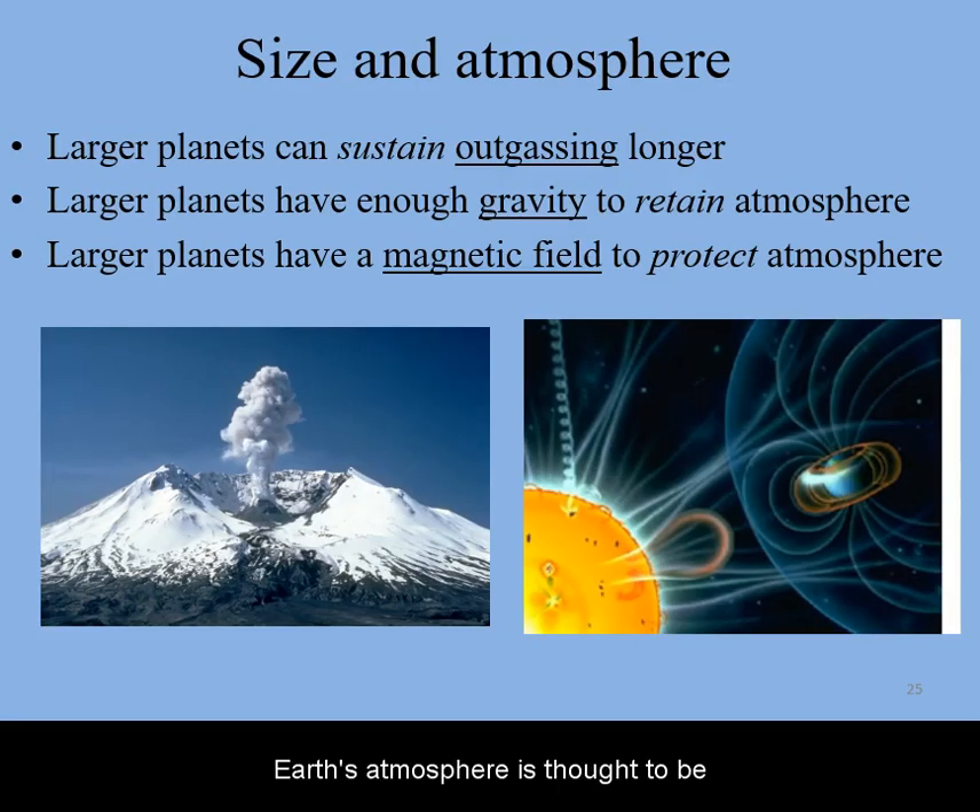Earth's atmosphere is thought to be a secondary atmosphere formed from outgassing by volcanoes, and later altered once life arose. Earth holds onto its atmosphere due to its massive gravity, and Earth's atmosphere is protected from the solar wind due to its magnetic field.